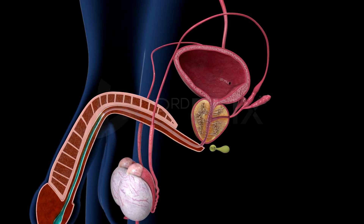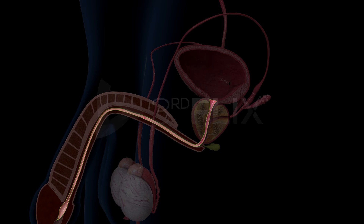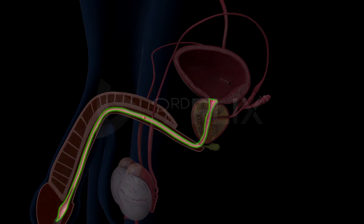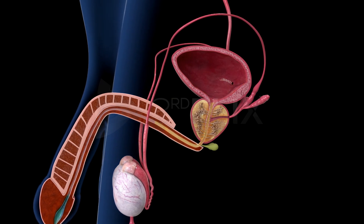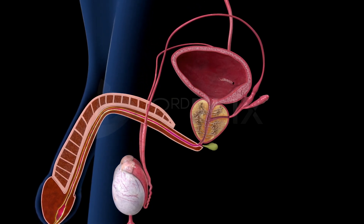Cowper's glands, or bulbo-urethral glands. These are a pair of pea-sized glands located on the sides of the urethra at the base of the penis. Their ducts open into the urethra. These glands secrete a viscous alkaline fluid that acts as a lubricant, neutralizes the acidity of urine in the urethra, and acts as a flushing agent to remove urinary residue in the urethra.